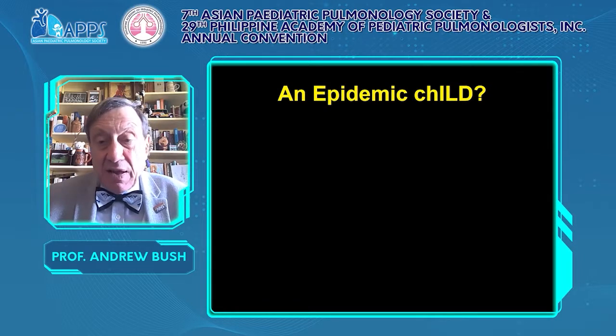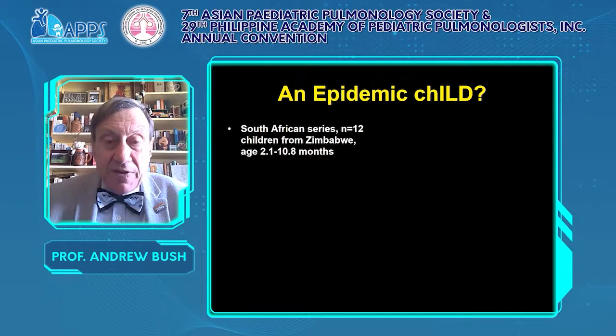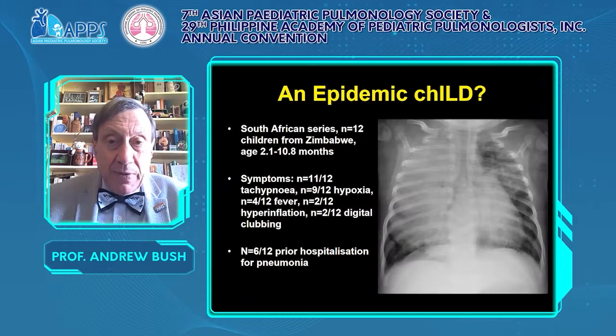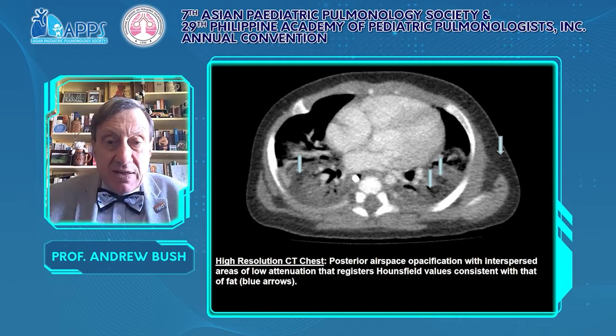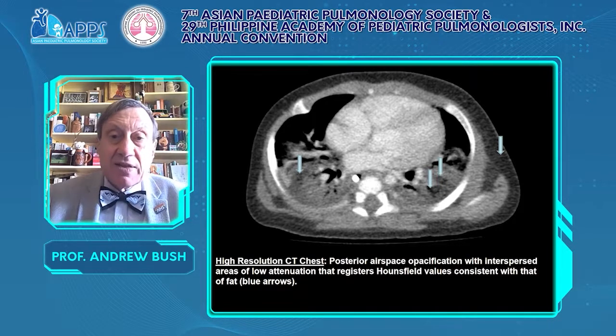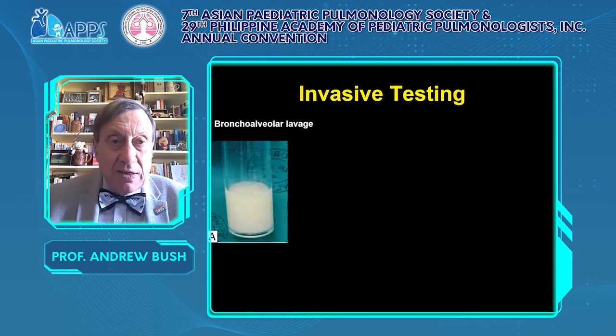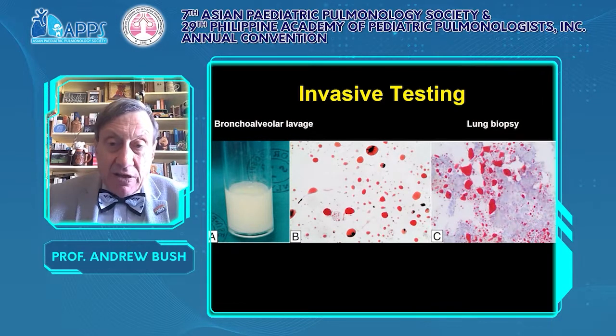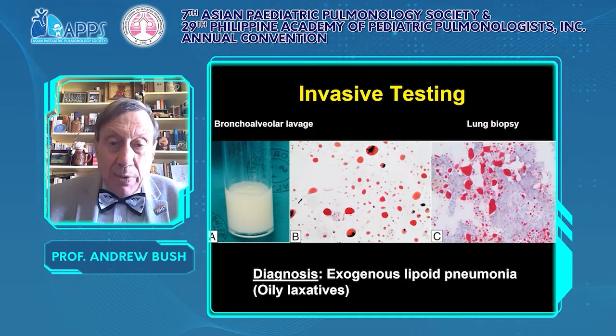This is a case series from Red Cross Hospital in South Africa: twelve children from Zimbabwe in the first year of life presenting with respiratory symptoms, six hospitalised for pneumonia. Seeing they were all from Zimbabwe, we wondered about a genetic cause. The CT scan showed airspace opacification with areas of low attenuation consistent with fat. On investigation, bronchoalveolar lavage was milky, fat globules were seen, and lung biopsy again showed a lot of fat. This was extrinsic lipoid pneumonia due to oily laxatives.